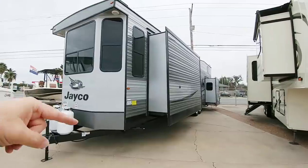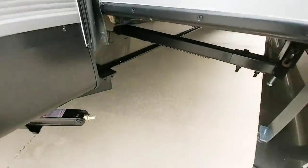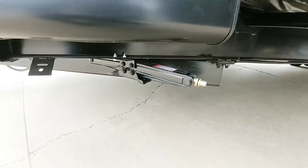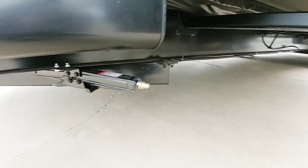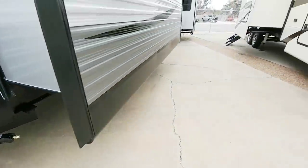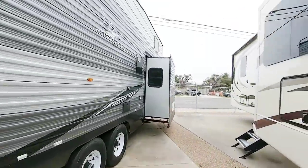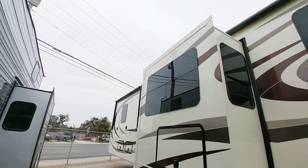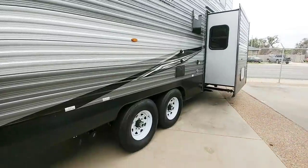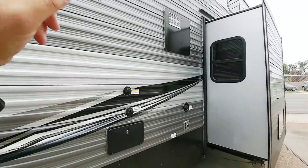Let's take a closer look at some of the things that make this special. First, the frame — this rides on a 12 inch straight I-beam frame. It has manual scissor style jacks on the front and back to stabilize it, and rack and pinion slides. Coming around, you can see this is incredibly tall. For a travel trailer, it's roughly the same height as the Riverstone fifth wheel directly beside it, making it a huge, very tall profile travel trailer.